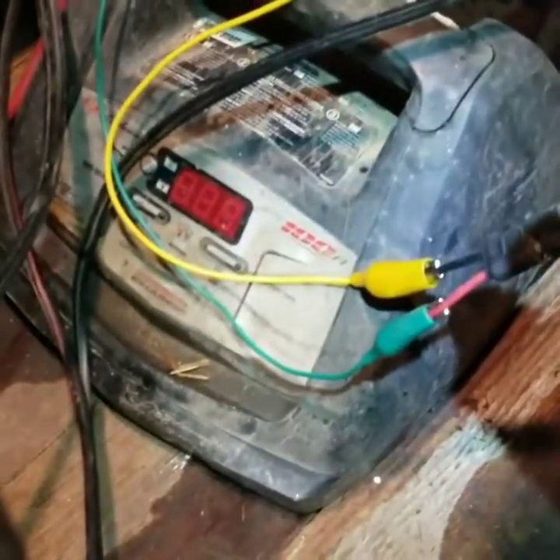This little pump is running off this little battery — just running off this battery charger.